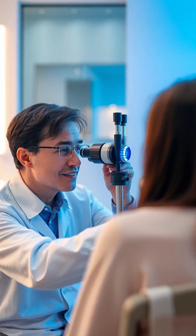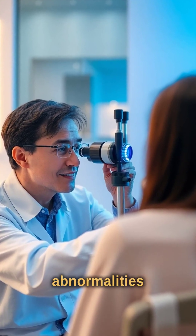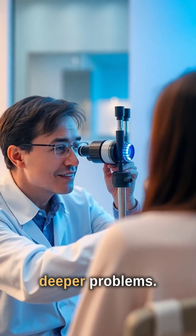During a comprehensive eye exam, professionals spot abnormalities in these vessels that point to deeper problems.